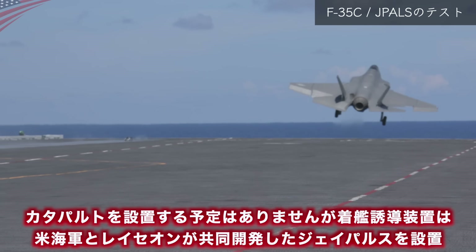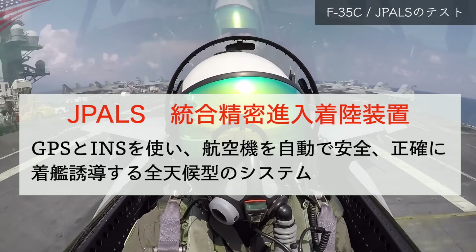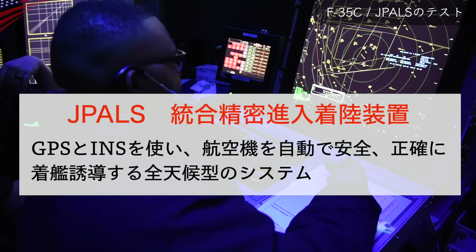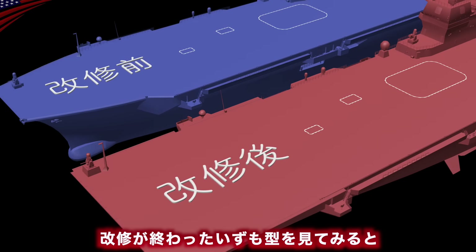この護衛艦は2022年3月から2024年4月まで約2年にわたり改造工事が行われていました。カタパルトを設置する予定はありませんが、着艦誘導装置はアメリカ海軍とレイセオンが共同開発したJPALS（Jパルス）を設置しています。JPALSはGPSとINSを使い、航空機を自動で安全・正確に着艦誘導する全天候型のシステムです。